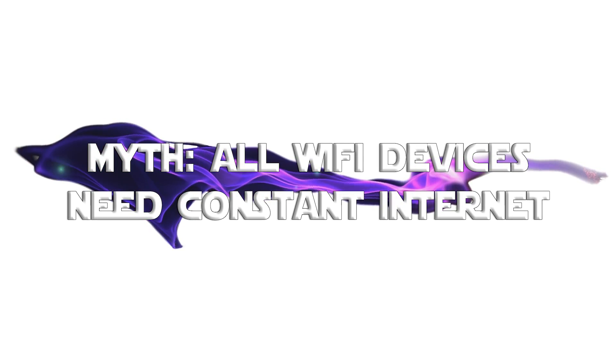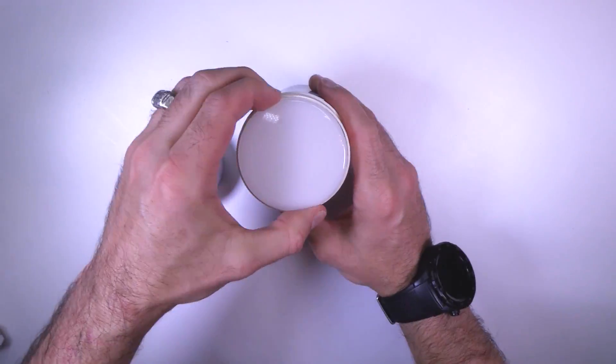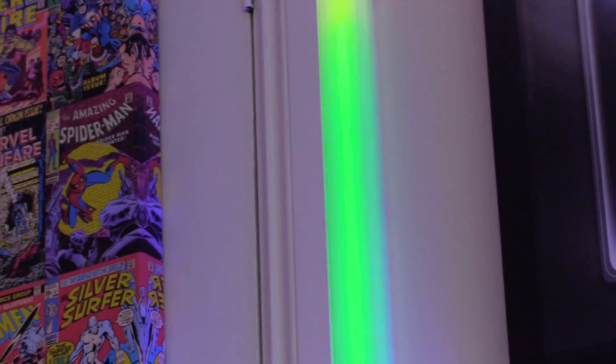This last one is another myth. The Zigbee crowd will tell you that Wi-Fi devices need an internet connection to work, and that's not true. There is a vast majority of them that do, because they rely on a server in China to switch stuff on and off, and that works flawlessly. But if you don't like that idea, LIFX stuff is Wi-Fi based and works in your house. So if we're talking about protocol and only protocol, Wi-Fi is no worse than Zigbee in this area either.